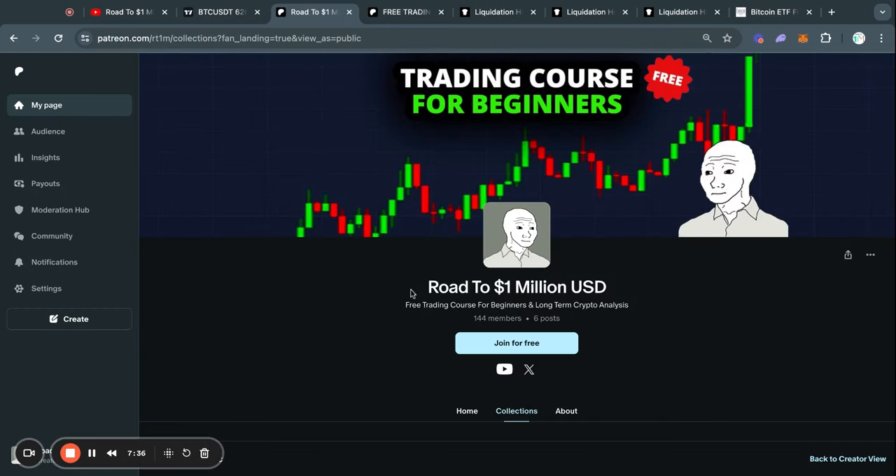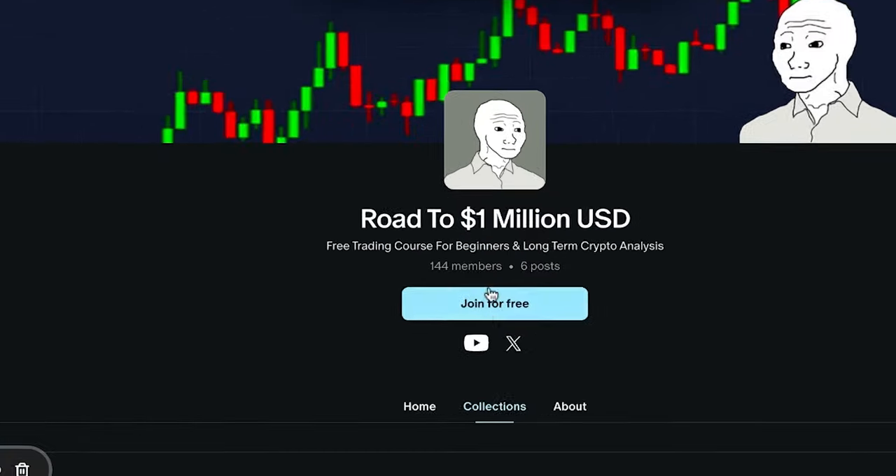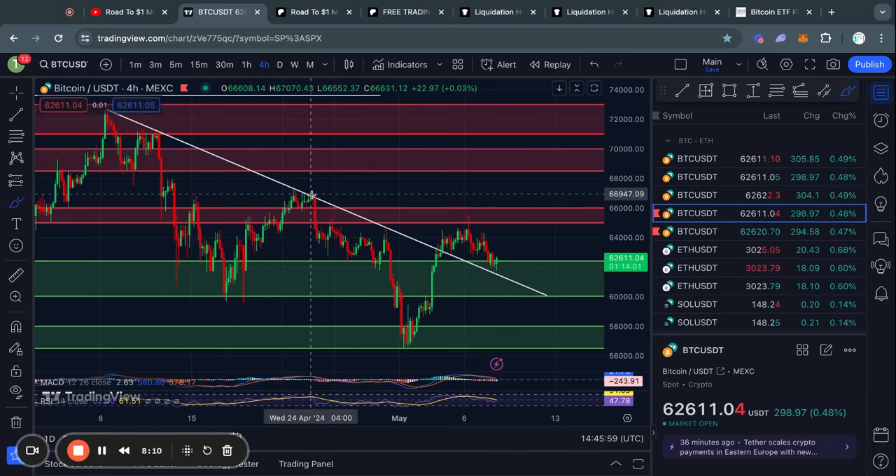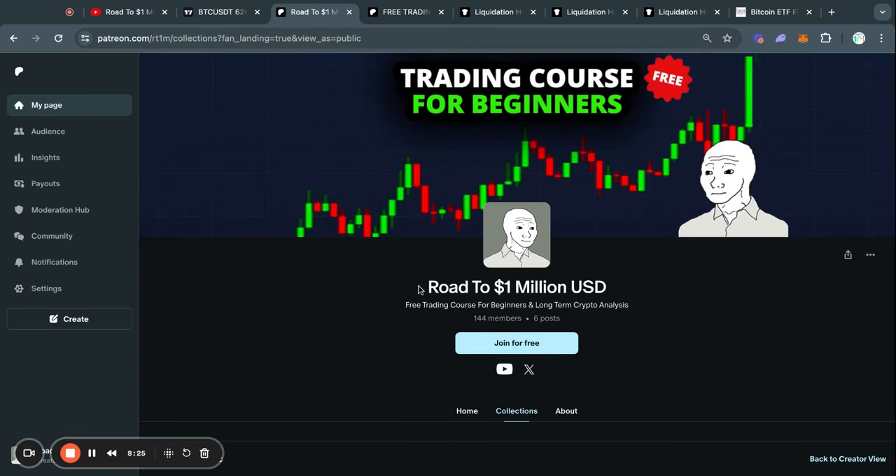If you are a beginner in crypto and want to learn more about trading, I highly recommend you join my Patreon where you can follow my trading course for free. I actually uploaded a new video about two hours ago specifically about how to use trend lines exactly like the ones I use in my videos. Click the first link in the description of this video and you can join for free.